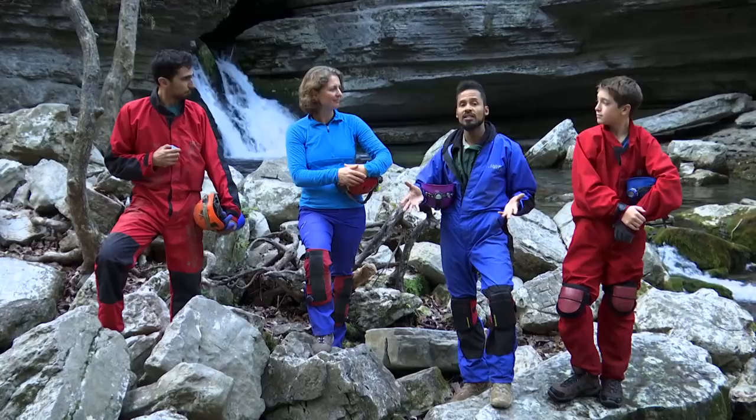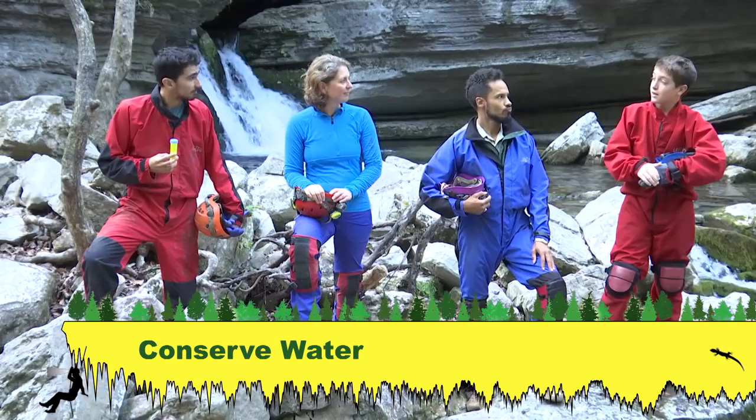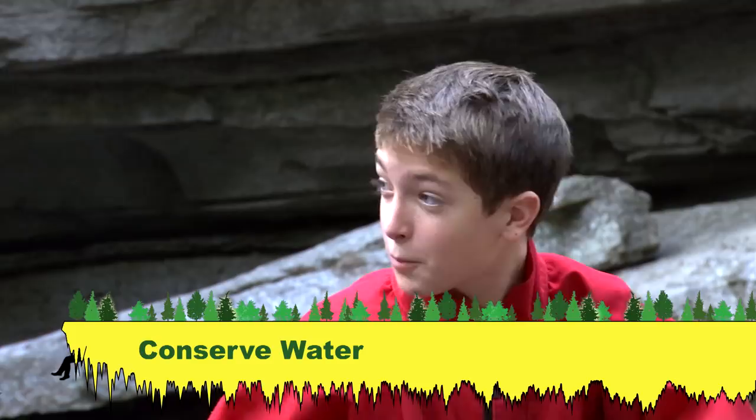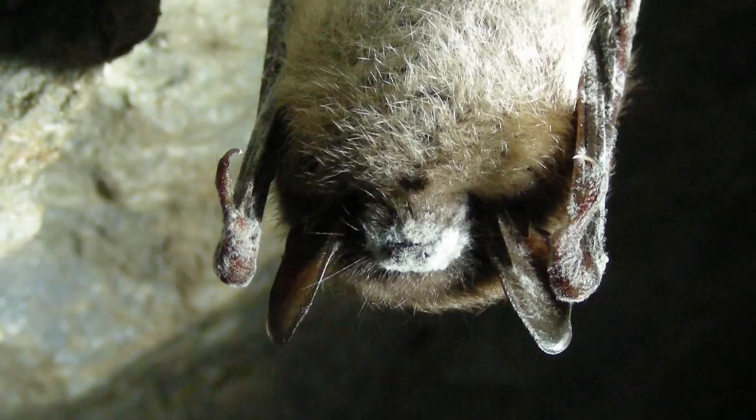Let's talk about things we can all do to help protect our groundwater and caves. Conserving water use is important, especially in dry areas — turn off the water when you brush your teeth, take a shorter shower, and make sure leaky faucets get fixed. Invasive species are also a problem in caves — for example, bat populations have been devastated by white-nose syndrome, an invasive fungus in caves.